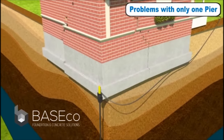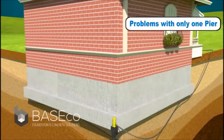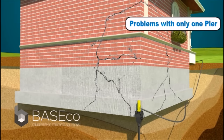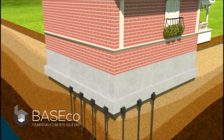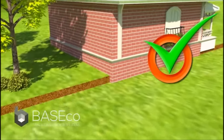Due to the weight of the structure, if all settled areas are not stabilized, an attempt to lift the structure may cause additional damage to the foundation. Engineering requires that pier spacing be 5 to 7 feet apart, depending on the strength of the footing.